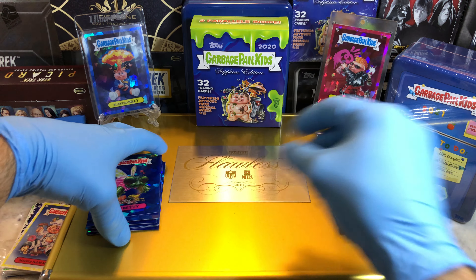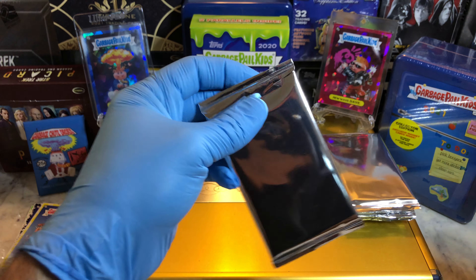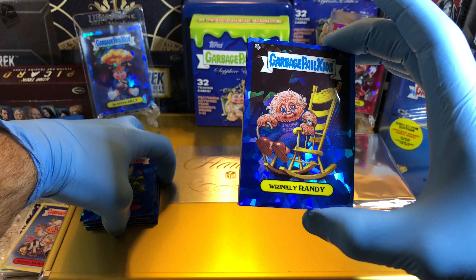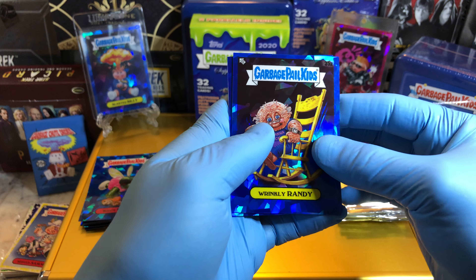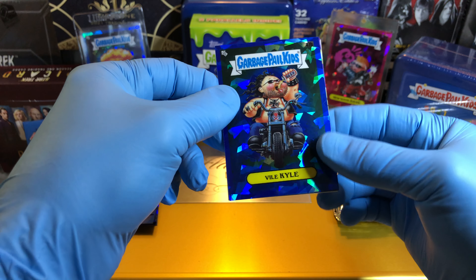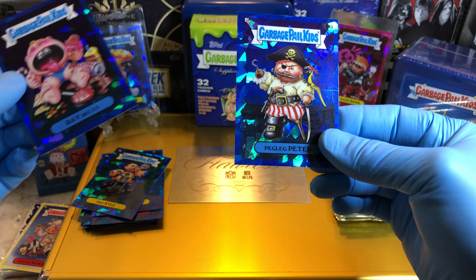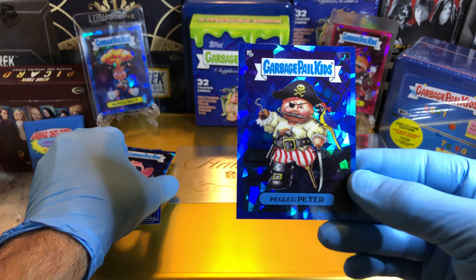Pack number three. Got a Wrinkly Randy, a Rockin' Robert parallel — we got him on the last break. We got a Vile Kyle, a Ray Decay, and a Peg Leg Peter. I don't think I've ever gotten a Peg Leg Peter before.